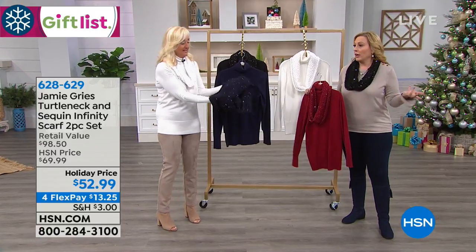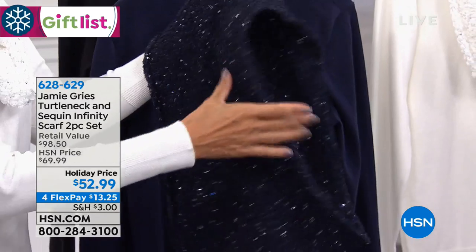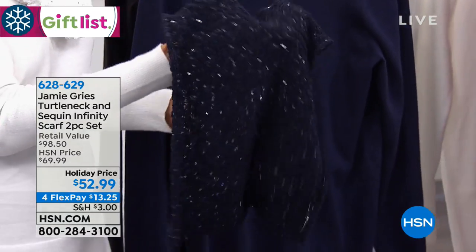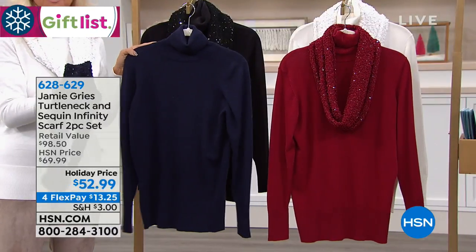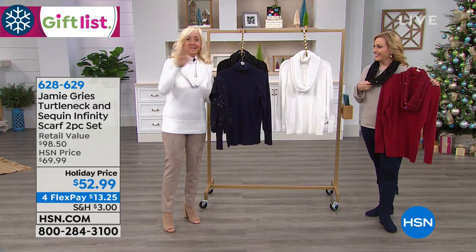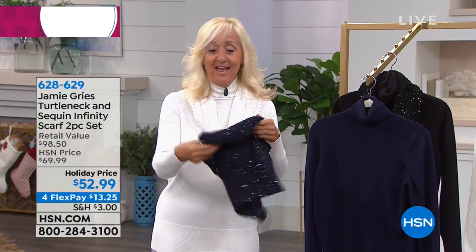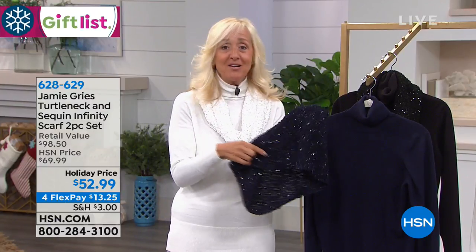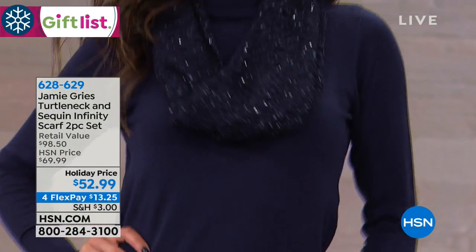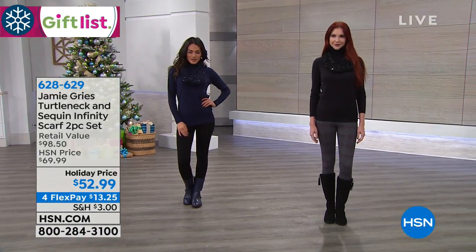This is a beautiful, beautiful boucle novelty yarn. All the beautiful sequins and beads are woven through — just the right amount of sparkle. So you can wear this turtleneck underneath your blazers, leather jackets, other cardigans. I wanted you to have a wonderful basic. But then you just add this beautiful infinity scarf and you are dressed.